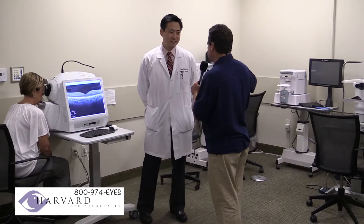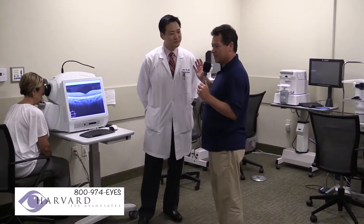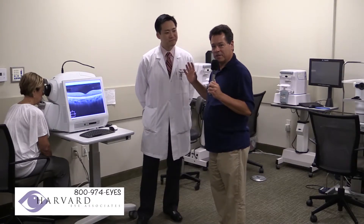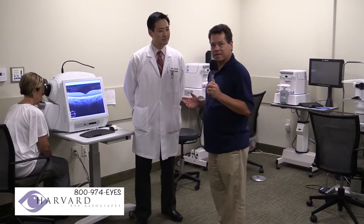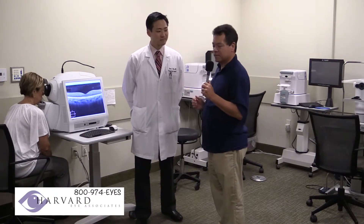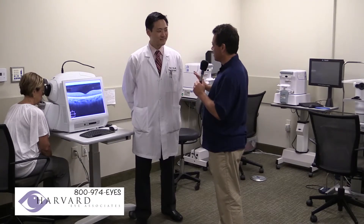It's great to have all the equipment here. These are all for different types of exams, right? That's correct. When you come in for your basic eye exam, if Dr. Kim feels that you need to come over to this machine, he'll bring you over and hopefully it goes smoothly for everyone.